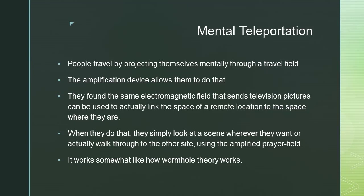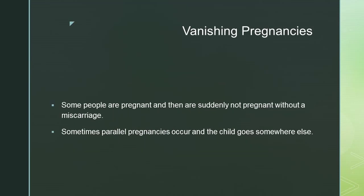It works somewhat like how wormhole theory works. Vanishing pregnancies: some people are pregnant and then are suddenly not pregnant without a miscarriage. Sometimes parallel pregnancies occur and the child goes somewhere else.